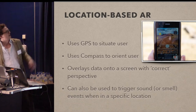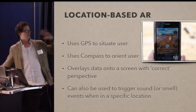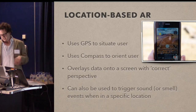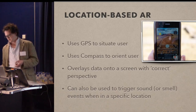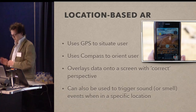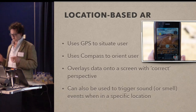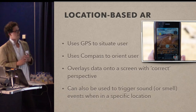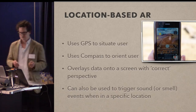The cheap man's AR — you just do it on a smartphone, which is what I do. I'm going to be talking about location-based AR. There is a whole other thing with image recognition which I won't cover today, but basically location-based AR uses GPS to locate where you are, a compass to orientate the way you're looking, and then theoretically it can overlay the data onto a screen with correct perspective.